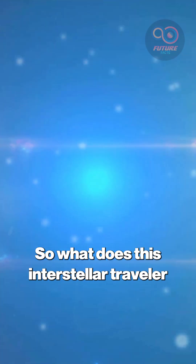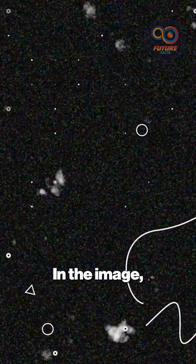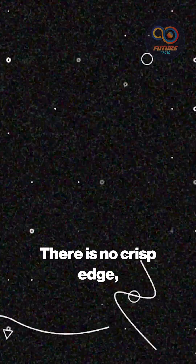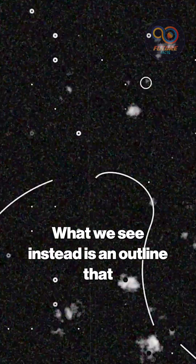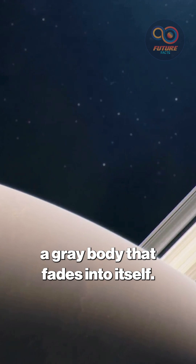So, what does this interstellar traveler actually look like? Here's where things get strange. In the image, 3i Atlas shows no surface. There is no crisp edge, no solid nucleus shining at its center. What we see instead is an outline that refuses to stay defined, a gray body that fades into itself.